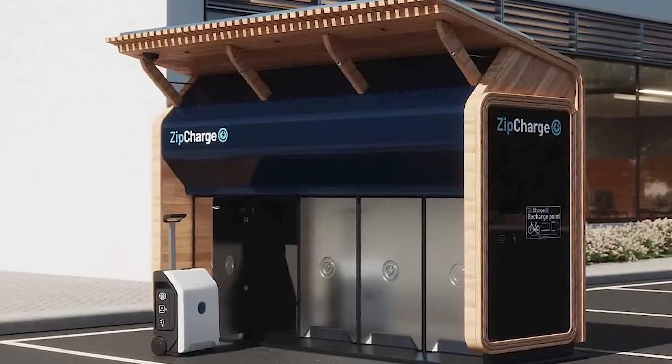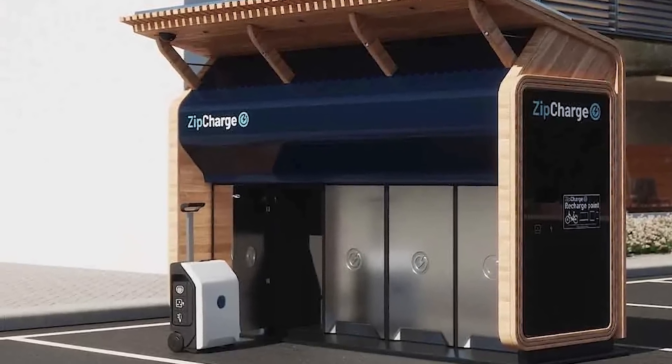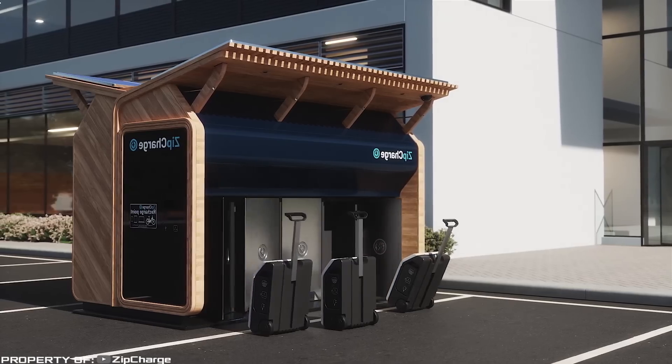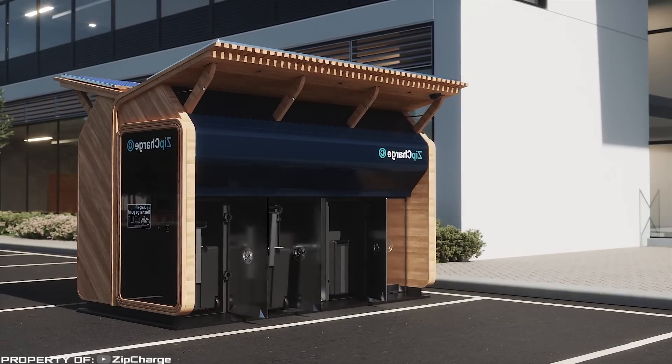Through Go Hub, the charging units are available for rent 24/7. When a user approaches the designated compartment, the structure's door automatically opens. The user retrieves the charging unit, brings it to their vehicle, and connects it. Once the charging process is complete, the user returns the portable charger back to the compartment.